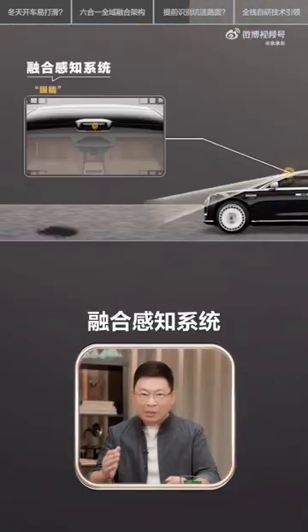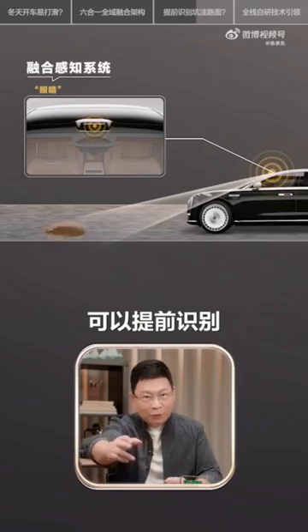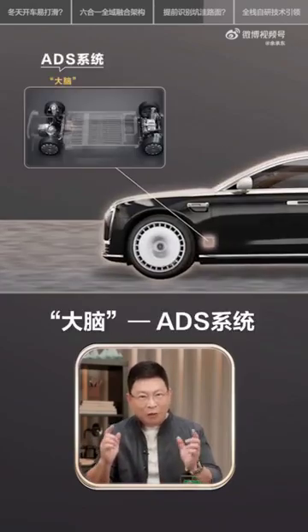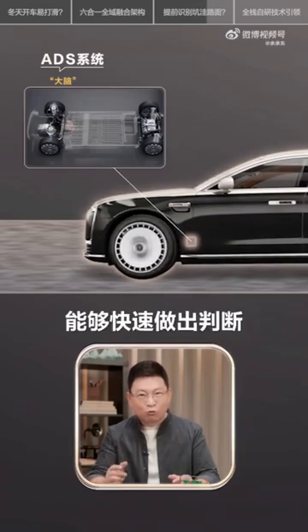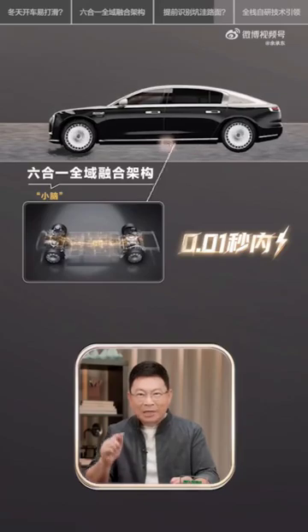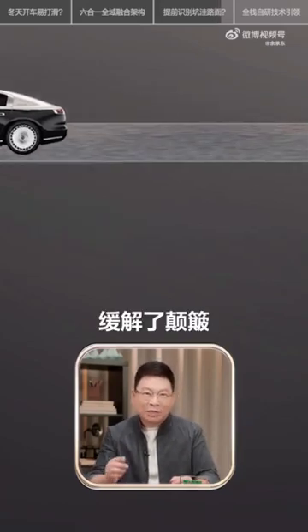Our previously mentioned fusion perception system acts as the vehicle's eye, detecting potholes and uneven roads ahead in advance. Together with the car's ABS brain, it makes lightning-fast decisions. Finally, the vehicle's cerebellum automatically adjusts the suspension within 0.01 seconds, effectively reducing impacts and smoothing out bumps.